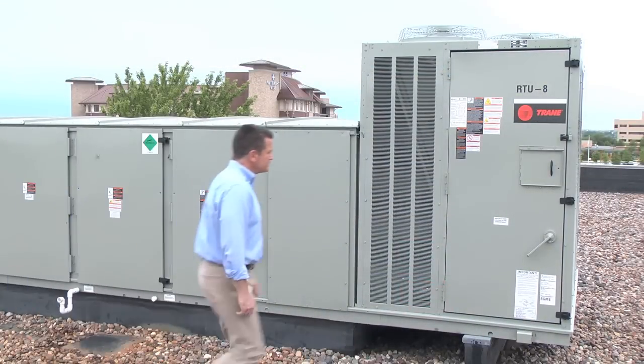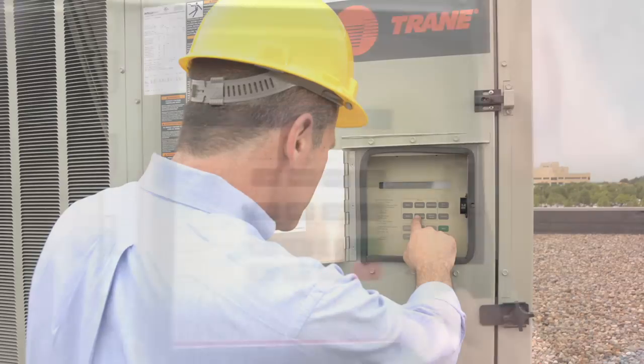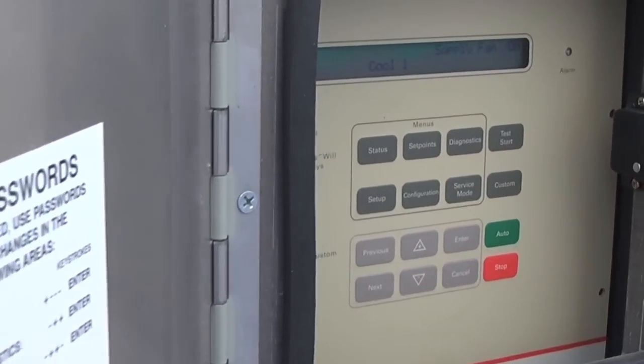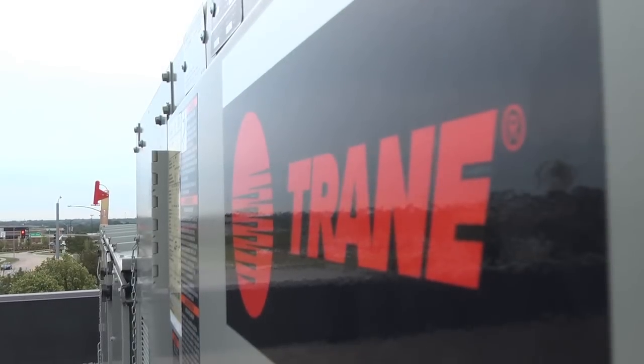The human interface panel provides excellent control, superior monitoring capability, and unmatched diagnostics — cutting troubleshooting time, which can lower service costs.